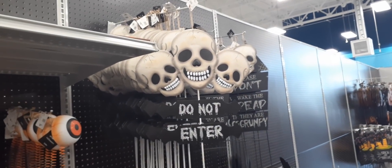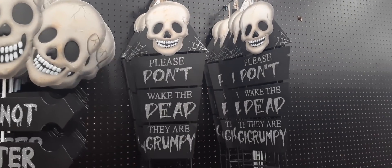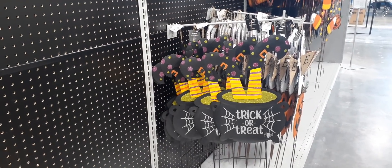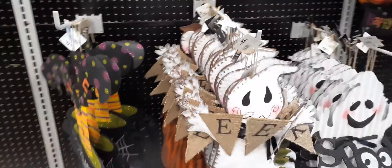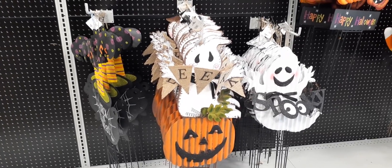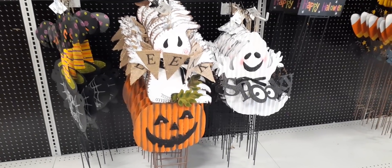'Do Not Enter' with the three skulls — $12.99. Then 'Please Don't Wake the Dead, They Are Grumpy' — $12.99 as well. The small black cat is $14.99, the larger one is $24.99. 'Trick or Treat' with the witch's feet up in the brew — $12.99, super cute, love the colors. 'Eek' with the pumpkin — really really cool for $12.99. To the right you have the ghost that says 'Spooky' — also $12.99. I'm really surprised, I thought it would be a lot more expensive here, but I'm liking the prices.